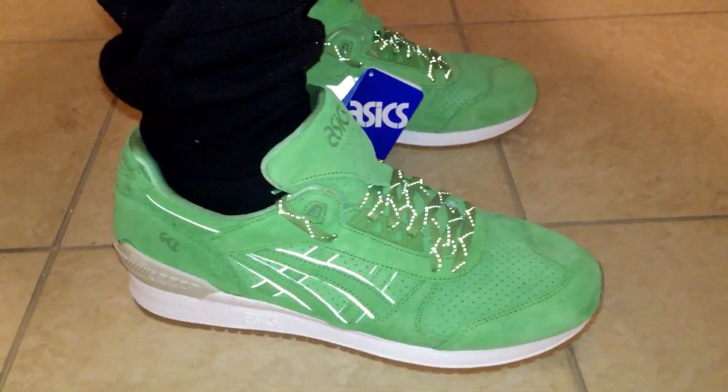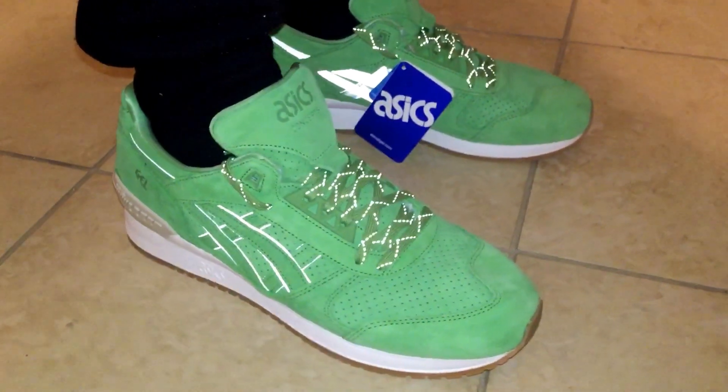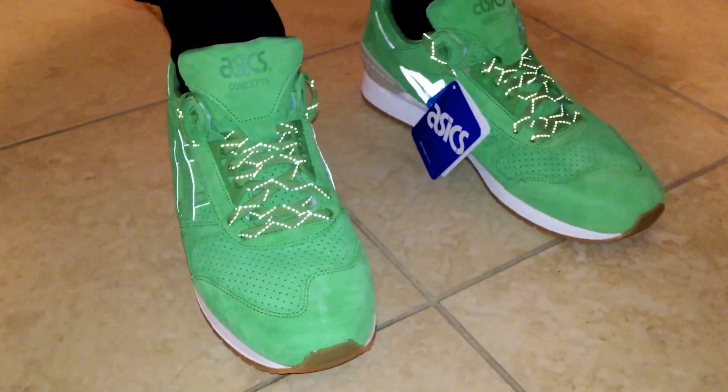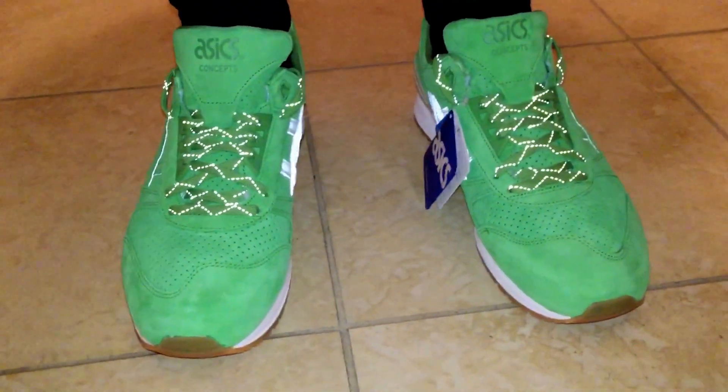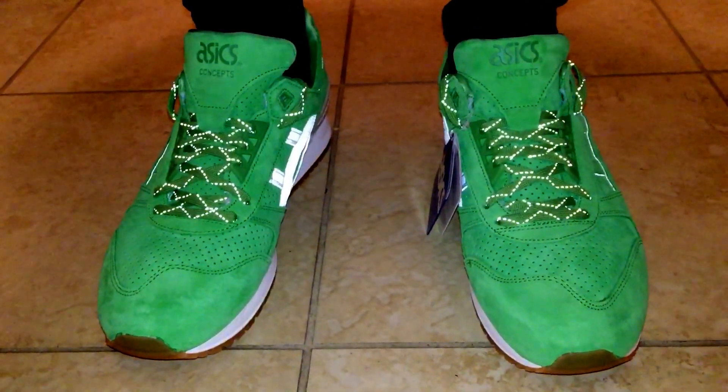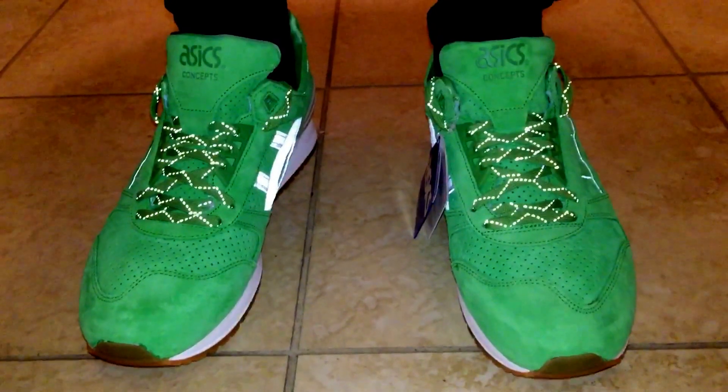These do fit true to size, and I think they sold out so I don't know where you'd get a pair — maybe on eBay or something. But if you find them, I would definitely recommend them.